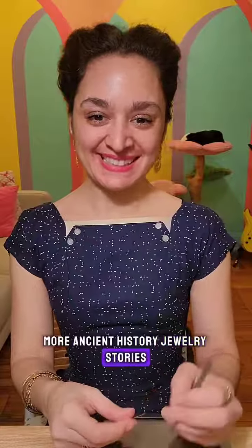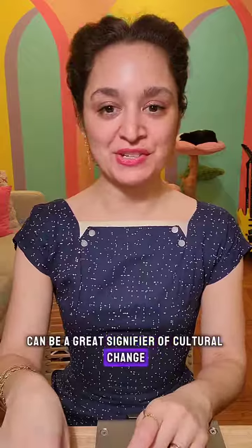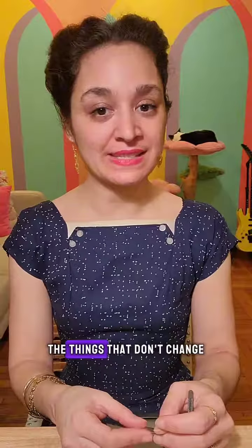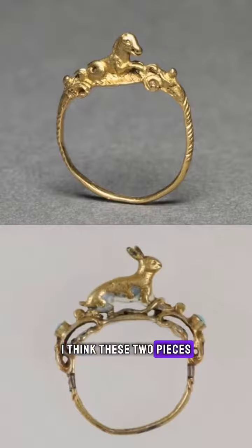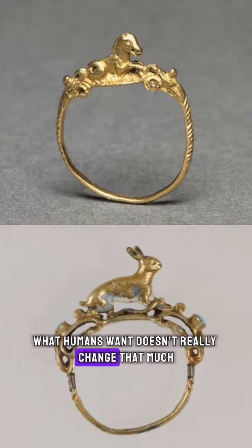More ancient history jewelry stories. By now we've talked a little bit about how jewelry can be a great signifier of cultural change and evolution, especially cross-cultural dialect. But I think we can also all agree that jewelry is a great signifier of the things that don't change. I'm always a fan of jewelry that shows a conversation happening across the divide of centuries. I think these two pieces are a really great illustration of how what humans want doesn't really change that much.